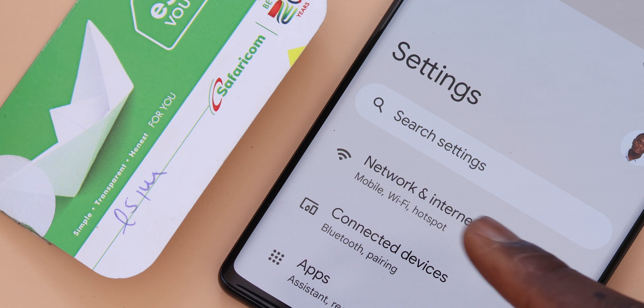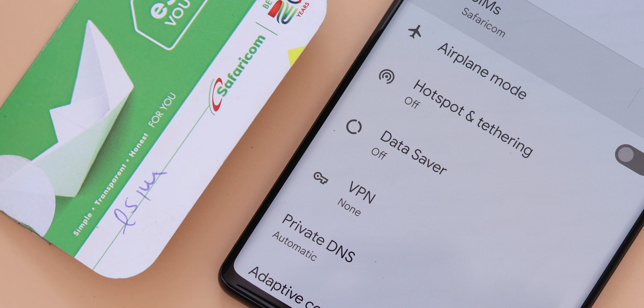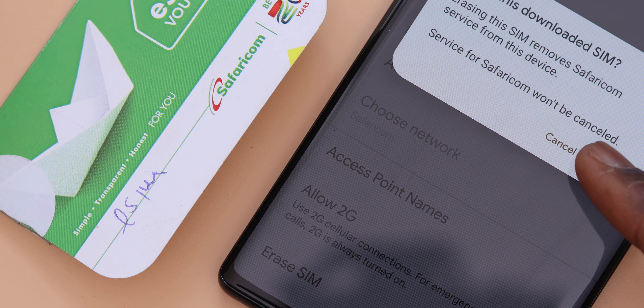You can always delete the loaded eSIM anytime if you want to download it on another phone, because it won't work on two or more phones at a time.